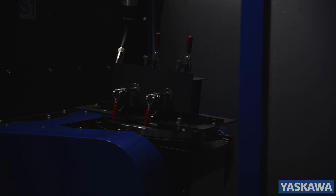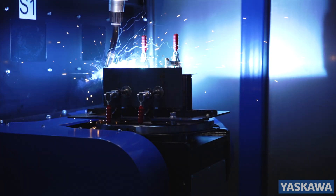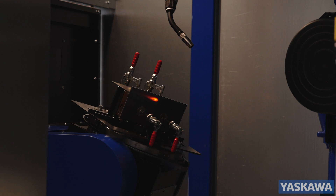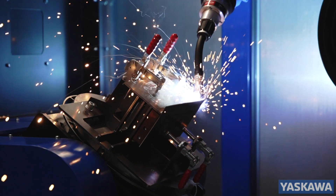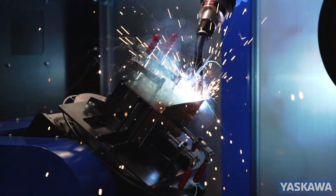Invest in the ArcWorld CS today, and with the low capital cost and system efficiencies, you will enjoy an incredibly fast return on your investment, backed up with the full support and experience of Yaskawa.